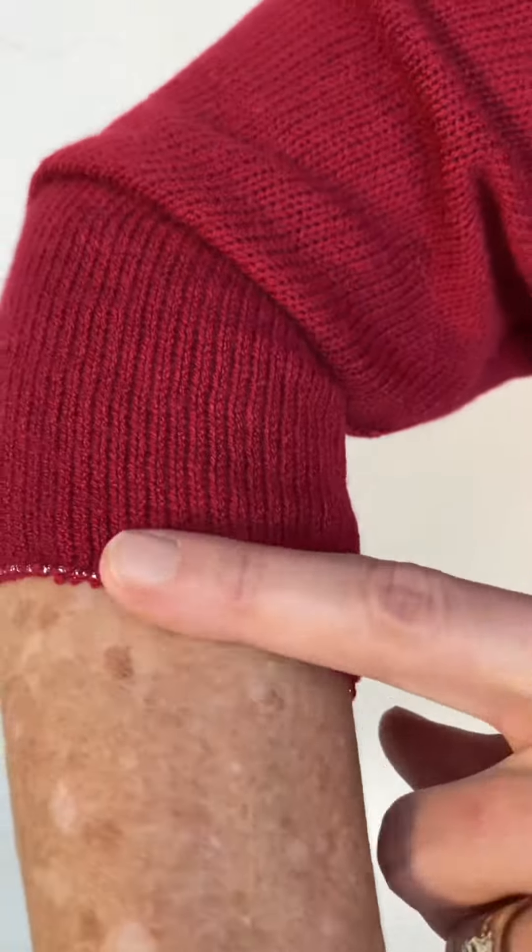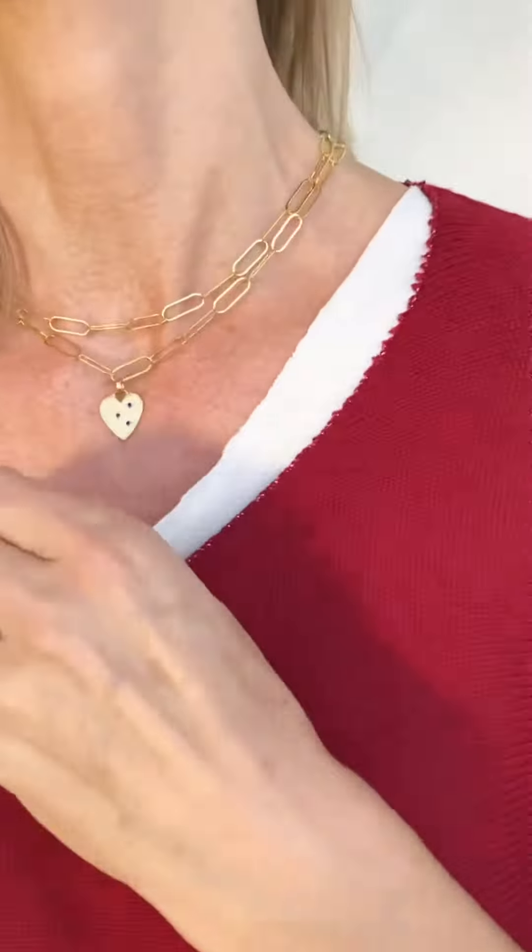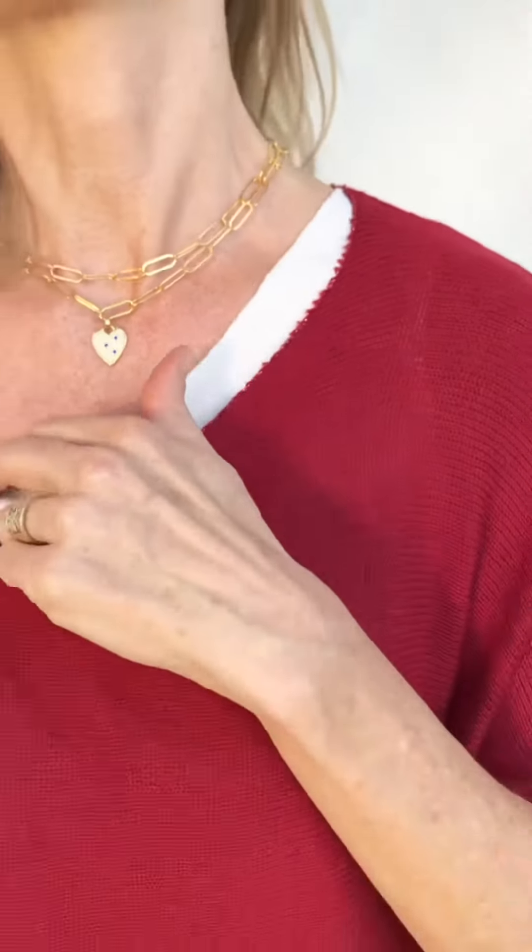It's a fine gauge knit, really super pretty with wonderful details. You can see lurex along the edge right here, and I also want you to see the tank — it is a cotton tank with a modern raw cut, so it's just a simple fun piece.